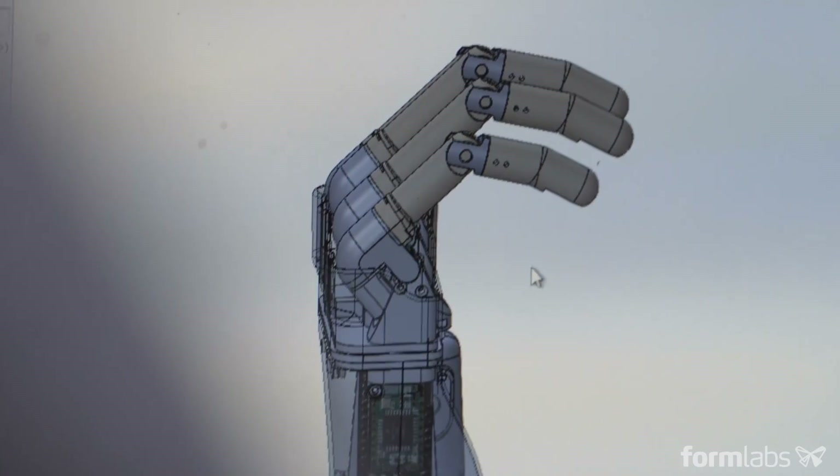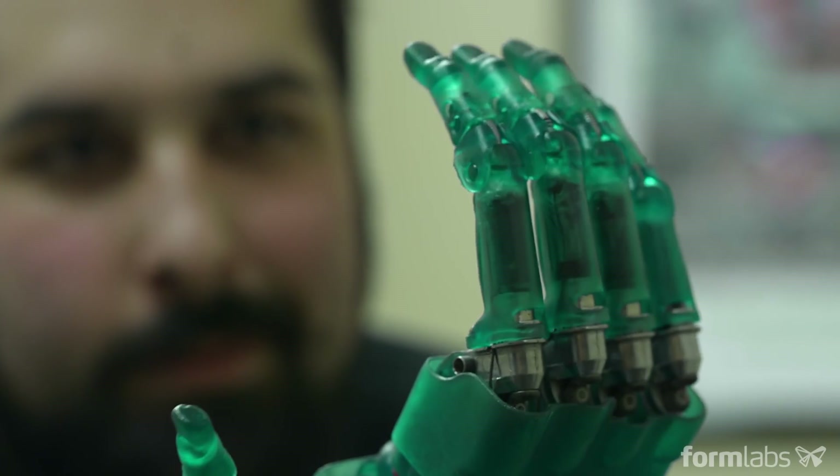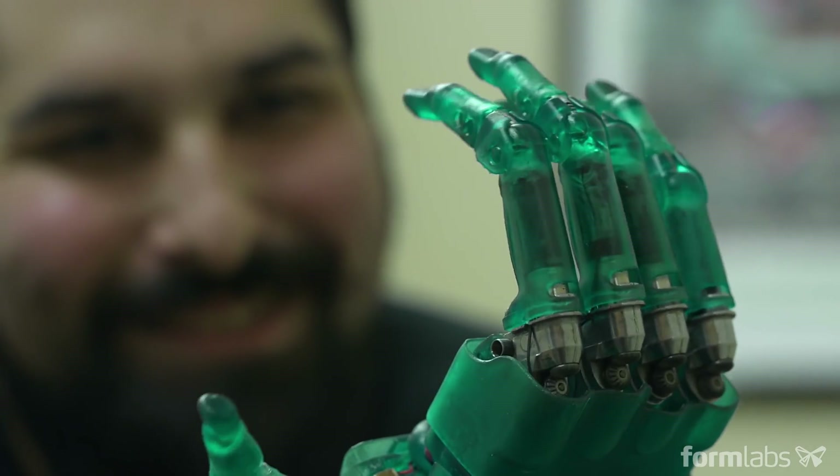Just because you may want a prosthetic hand doesn't mean that you'll qualify for it, even if your insurance will pay. I want to make something affordable and change the whole demographics of who can afford these hands. The whole idea is to go global and to make a positive impact.